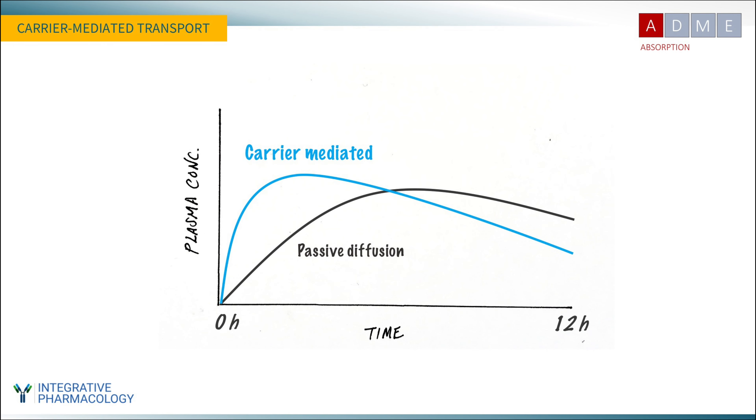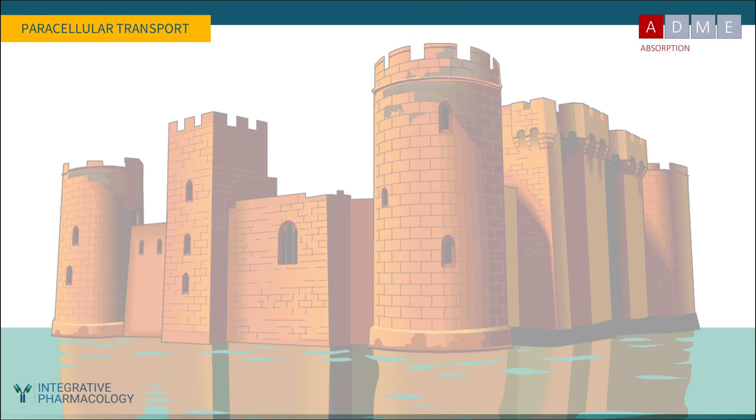A plasma concentration versus time curve shows the type of data seen in studies and in supplement literature for enhanced bioavailability products. Using a carrier will improve pharmacokinetics initially, but it doesn't necessarily improve overall bioavailability, because the area under the curve may not be any different. Just because something is absorbed faster doesn't mean total absorption is better. Passive diffusion may offer a slower time to peak but equal area under the curve — the most important bioavailability parameter. Carrier-mediated transport has advantages but is not always the solution for a poorly bioavailable compound.